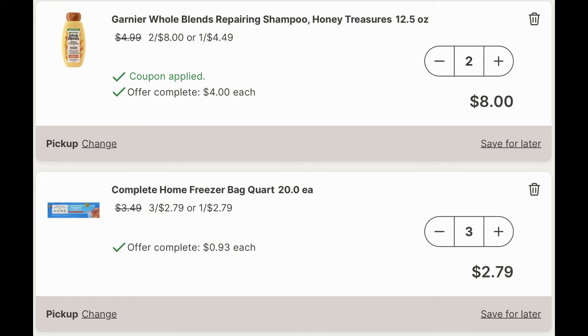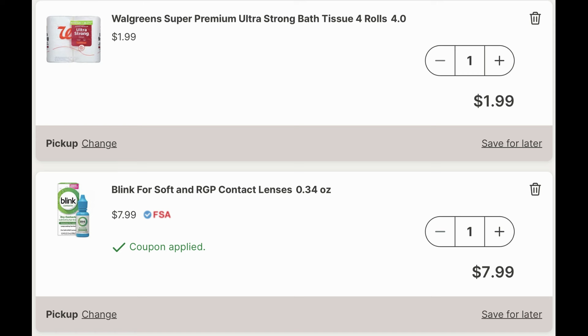Complete home freezer storage bags — I'm adding three, they're buy one get two free. And I'm also going to be adding in one pack of Walgreens super premium bath tissue — this is the one for $1.99. And I'm going to grab that Blink contact lens solution for $7.99. For that we have a $3 digital manufacturer coupon along with a $4 Walgreens store coupon. There's going to be a recap showing you all the coupons you need to clip for this particular scenario.